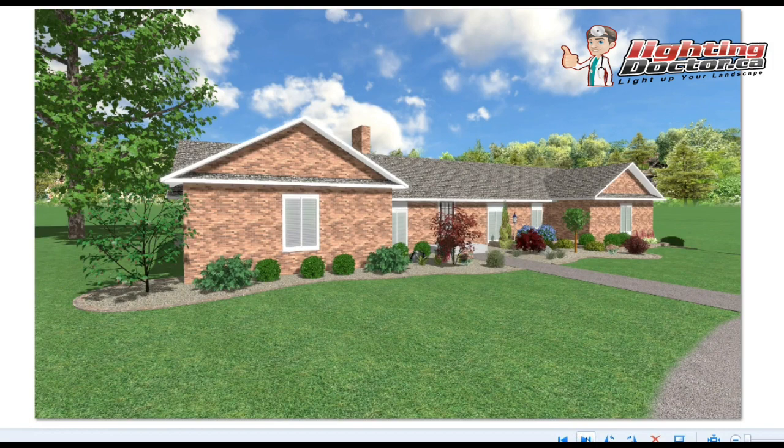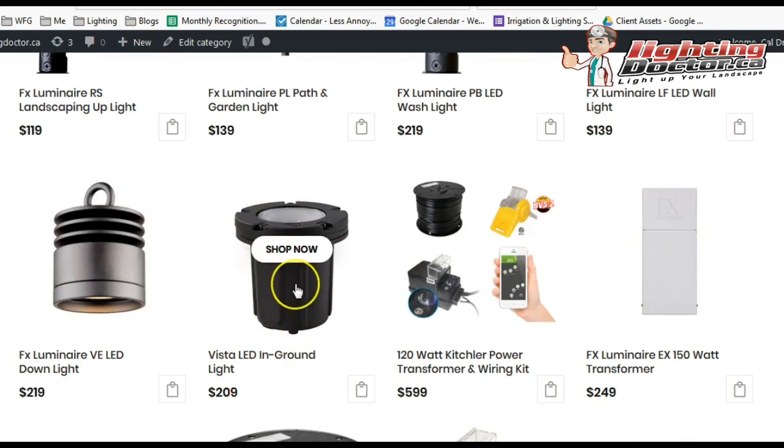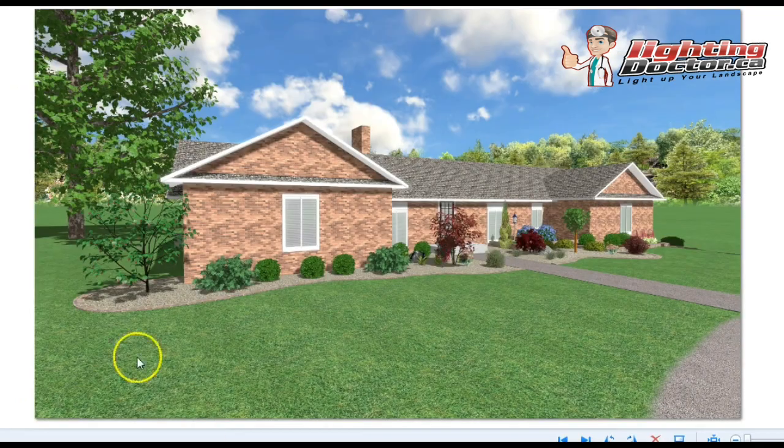That pretty much sums it up. I think you've got a great house and a great project to light. I don't know if you want to do anything with this tree in the back, but I might look at doing something like having two or three in-ground lights, because it looks like that tree is in a grassed area. These sit right in the lawn so you can mow right over them — very little maintenance. You kind of surround the tree, and that would look really well too. Looking from the street, you'd have the house all lit and then this big beautiful tree in the back lit as well.